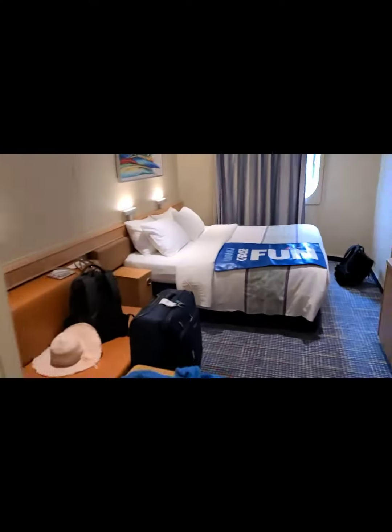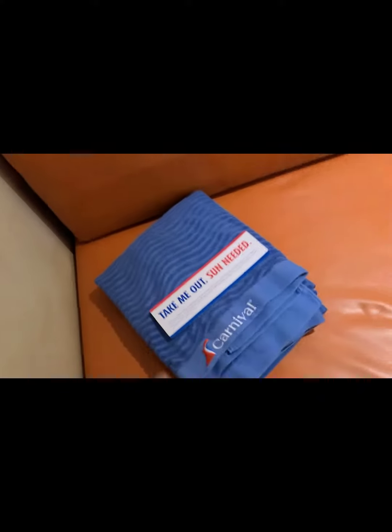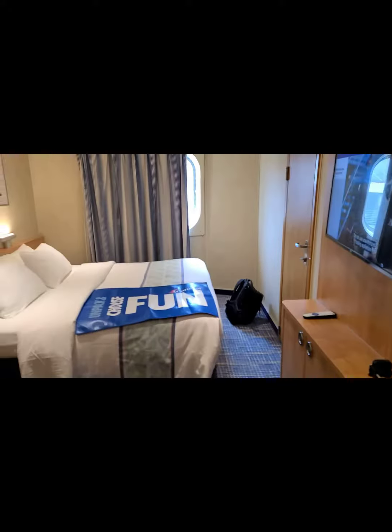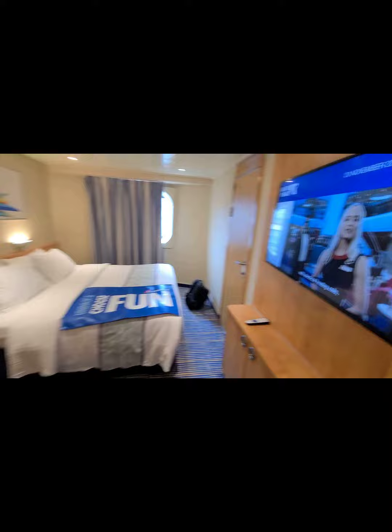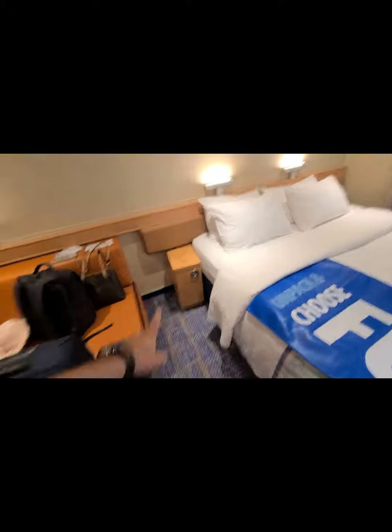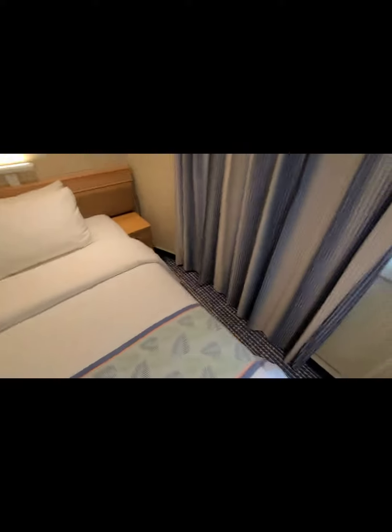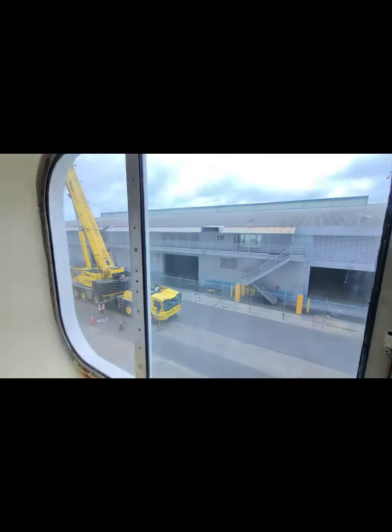So let's show you first the bedroom. They have one towel or something, water, the phone, and the TV. One stand, nice bed.